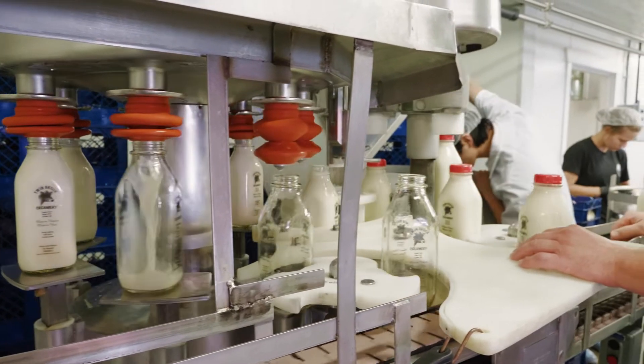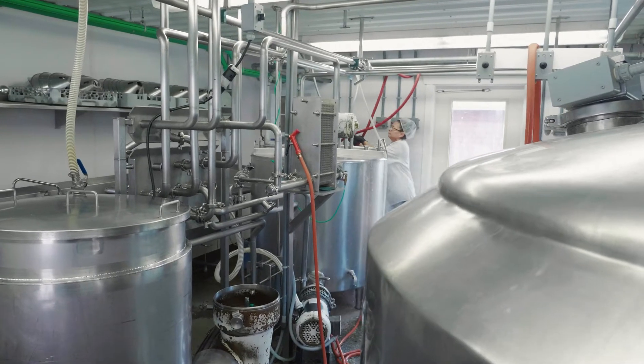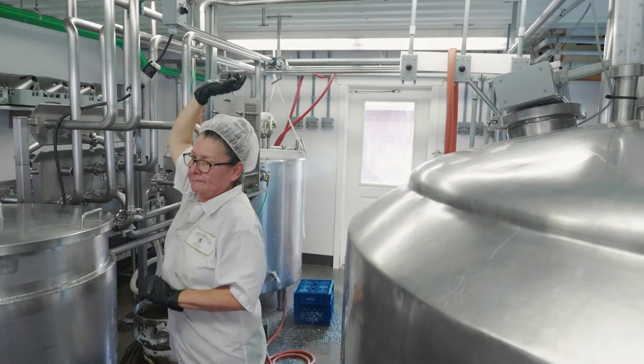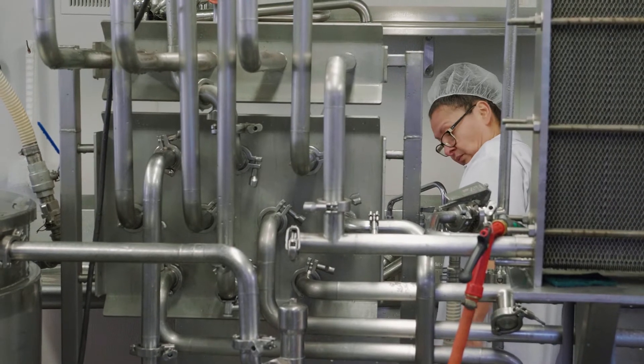Every drop of milk that goes into a bottle or a jug in the United States has to be tested prior to bottling. When it does arrive to you, it is clean. We started this early in the morning to get it to the store fresh, but at many stops along the way it's being tested to make sure it's a good wholesome product for you.